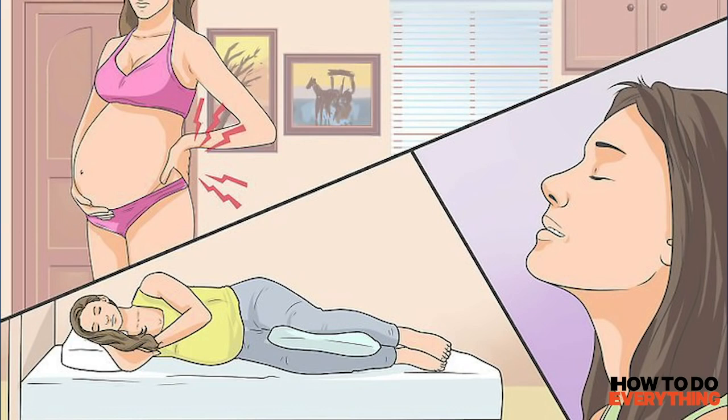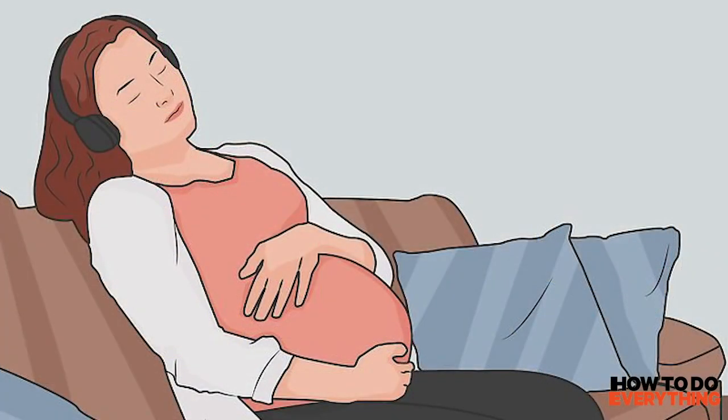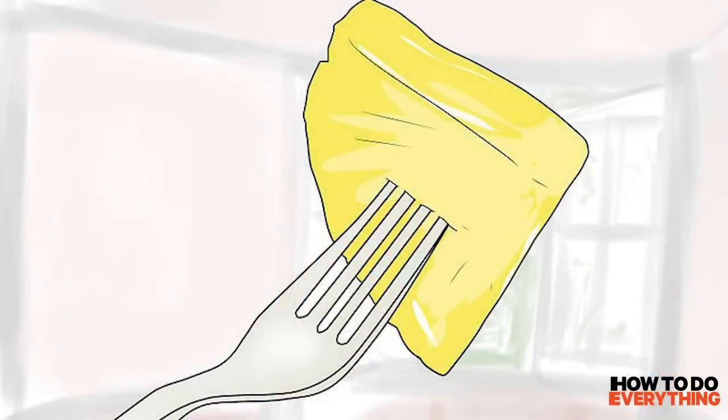Step 4: Use visualization and deep breathing to relax. Feeling tense makes it difficult for your body to start contractions, which slows dilation of your cervix. Fortunately, relaxing may enable your body to begin contractions. Visualize by imagining yourself in a relaxing location or picturing yourself having a healthy baby. Additionally, take deep breaths while counting to 5 and exhale to a 5 count, then repeat 5 times.